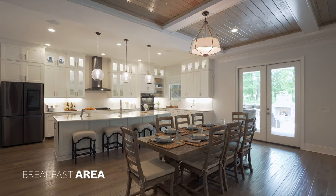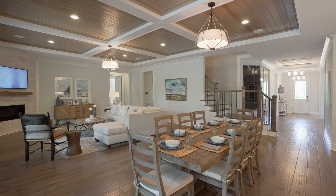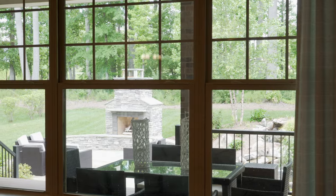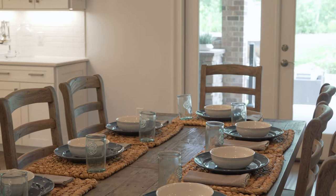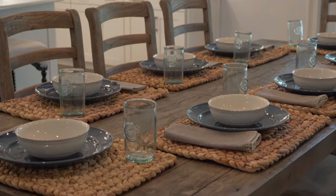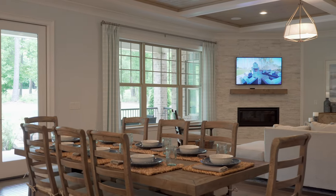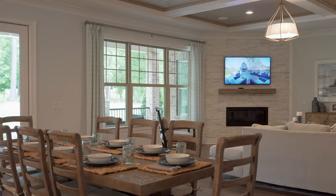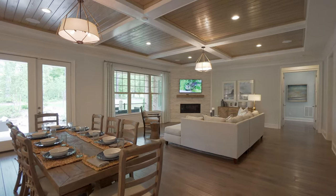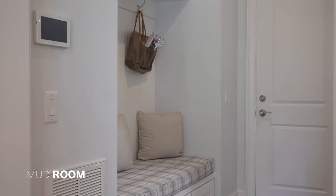Such character and detail in this breakfast area — modern light fixture above with more than enough space for guests, again highlighting the size of this room. And those double doors lead out to the lanai area I mentioned — we'll check that out in just a bit.